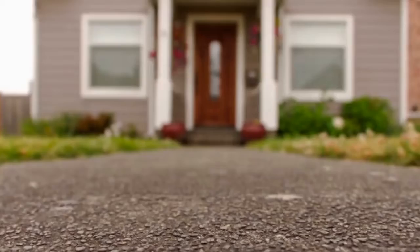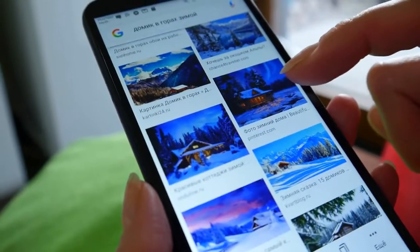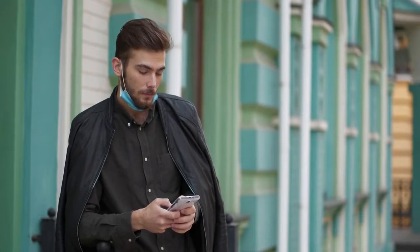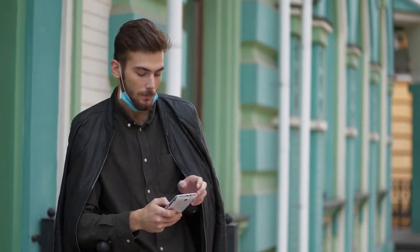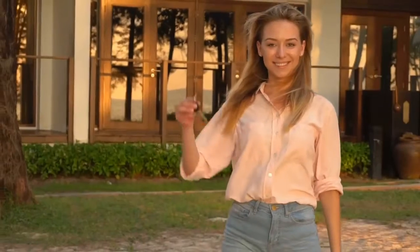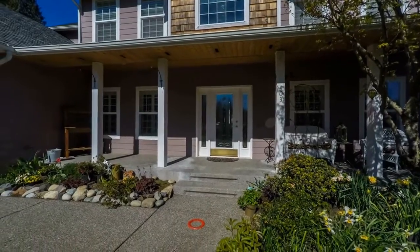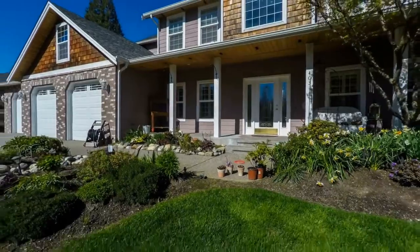Number three: A staged home results in better photos. The more appealing your listing photos are, the more views it will receive. A new listing gets three times more views in its first week on the market than at any time after that, and 85% of buyers say photos are the most important factor in picking the homes they tour. That is why we recommend you stage your property before listing it, rather than waiting to stage it after if it doesn't sell fast enough.